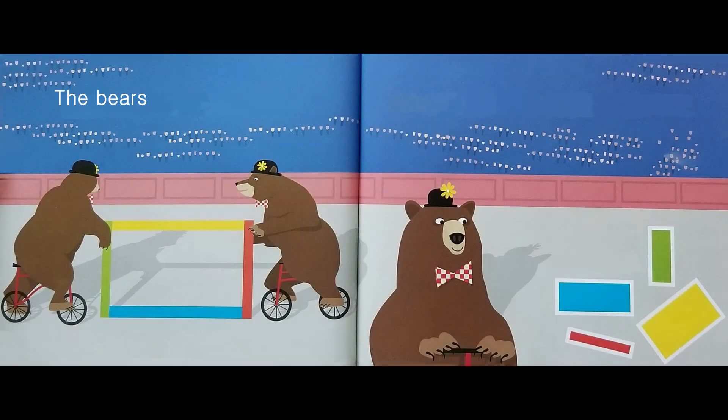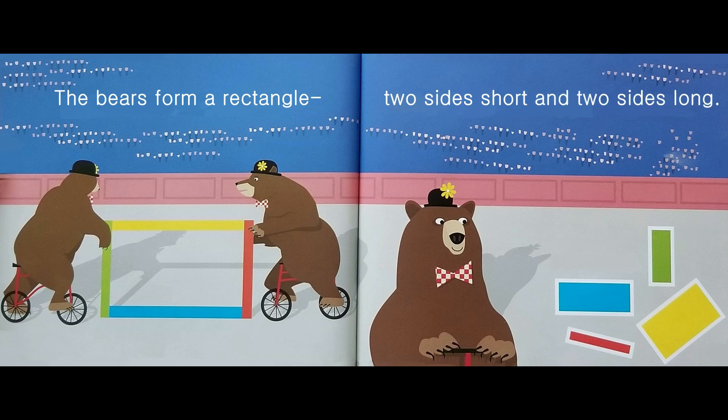The bears form a rectangle. Two sides short and two sides long. Rectangles.